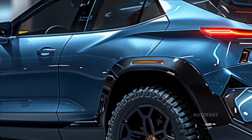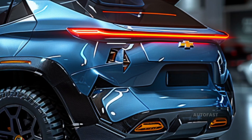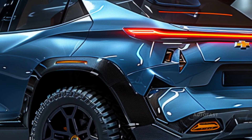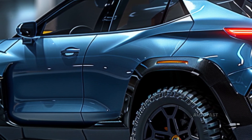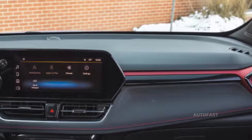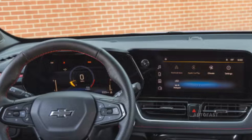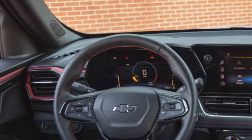The addition of a larger touchscreen and access to technologies such as adaptive cruise control, roof-mounted side rails, and the Convenience Package — which includes automatic climate control, a wireless smartphone charging pad, an auto-dimming rearview mirror, and other amenities — makes the Trailblazer a significantly more pleasurable vehicle to drive.